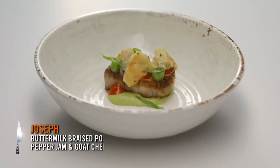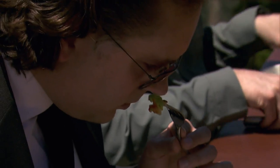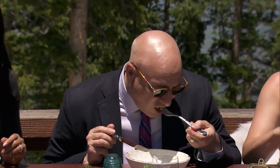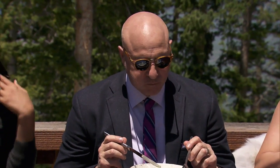Joe, tell us what you made for us. Today I did a pork loin that I braised in buttermilk over a pea, sorrel, and scallion puree, with a little pepper jam on top. And my baked component is the goat cheese buttermilk drop biscuit. And how was it making the biscuits — did you encounter any challenges? Last night they were a little too dense. I cut the flour a little bit, and I was pretty happy with how they came out today.